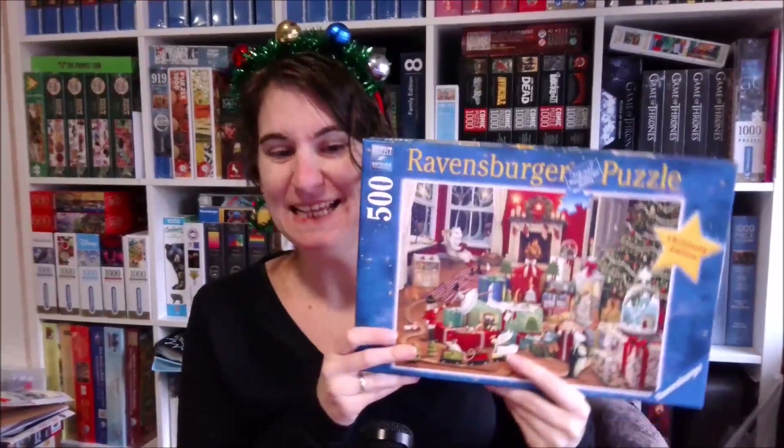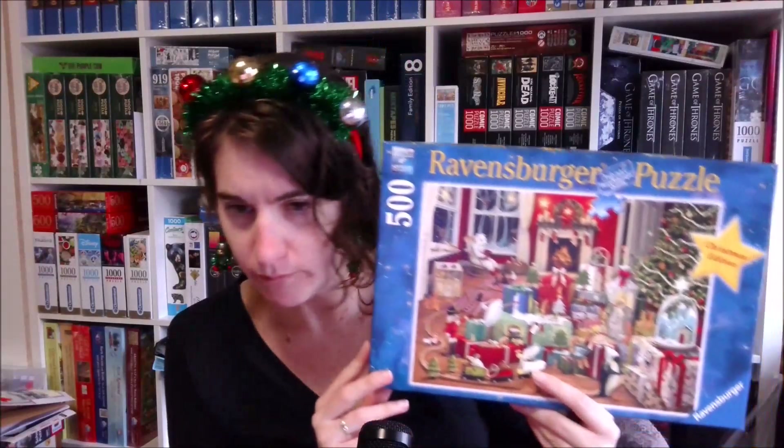Hello everybody! It is time for my new jigsaw! So, as you can see, I am starting to get in a festive mood, and that's why I picked this Christmas motif from Ravensburger. It is a 500-piece Ravensburger puzzle, and it is called Enchanted Christmas. So that won't last me very long, but I think it's a lovely image.